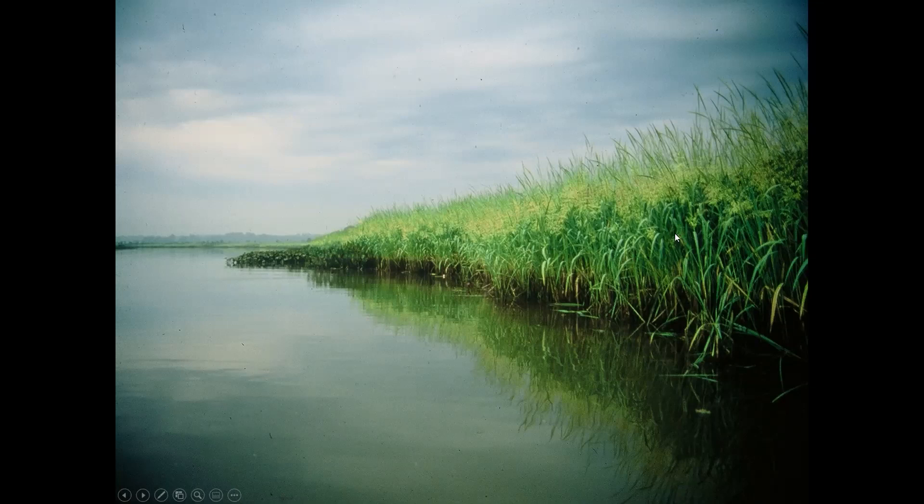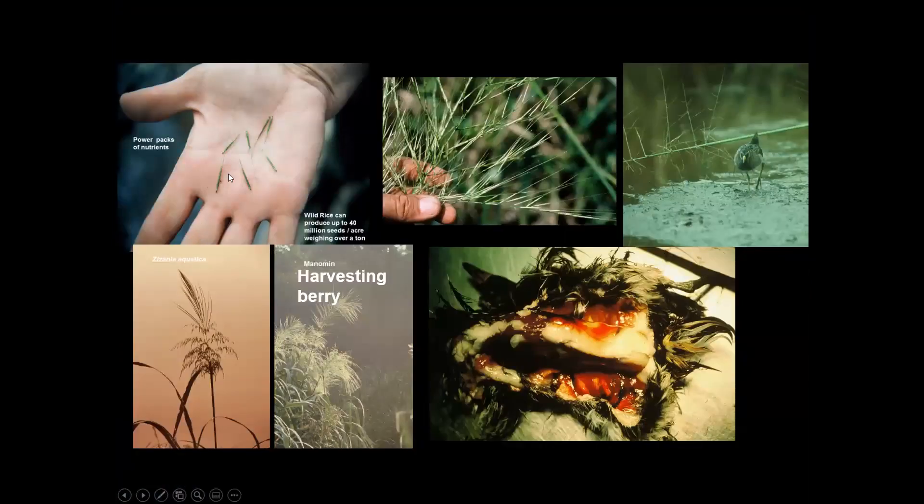Each wild rice seed is a little power pack of nutrients — micro and macronutrients. Wild rice can produce over 40 million seeds per acre, weighing over a ton. So one acre produces easily a ton of seed; imagine 100 acres producing 100 or more tons of seed for birds and animals. Each seed head, or panicle, has about 600 seeds. It was so important to the Native Americans — the local Patuxent Indians spoke Algonquin and called it 'manomin.'